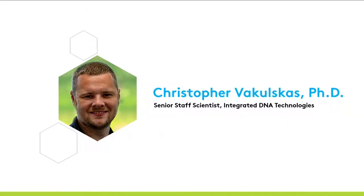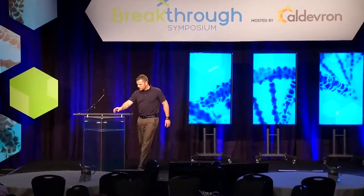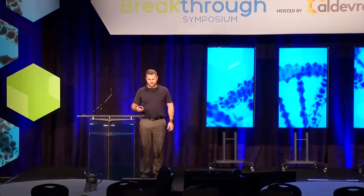Welcome, Chris, to the stage. I'd like to thank Tom and everybody else at Aldebaran. This has just been such a fun and rewarding collaboration that has gone on, especially involving others in the academic community like Matt.